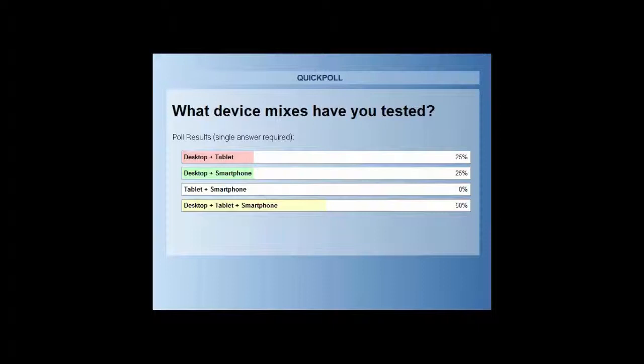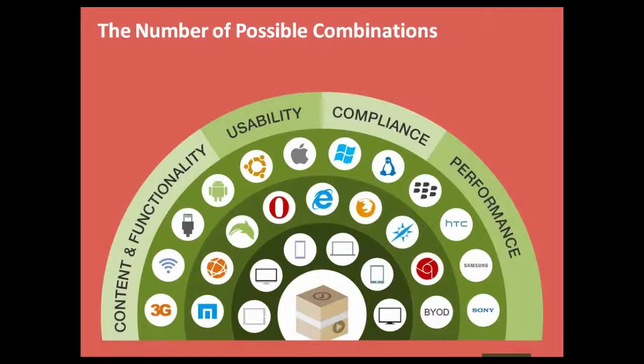That's a good result — we've got some people interested in all three types of devices, with different combinations. What you'll see on the next screen looks like a peacock, but it's really a depiction of the various device combinations that learning technologists and learning specialists are faced with in this multi-device world.